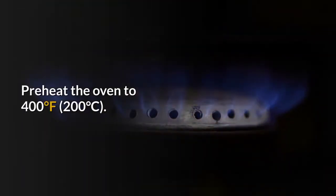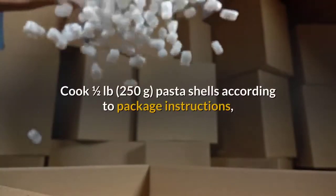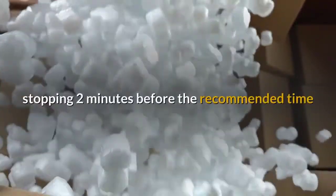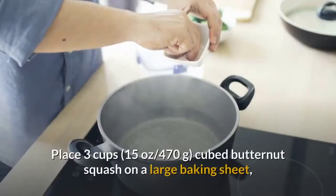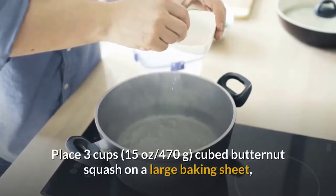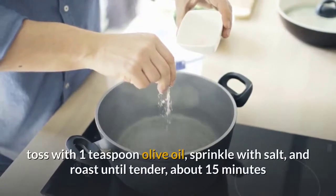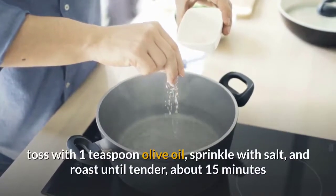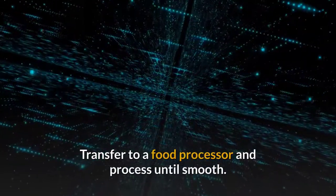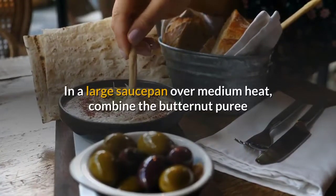Sunday: Butternut Mac and Cheese with Broccoli. Sneak some veggies into your mac and cheese. Preheat the oven to 400°F (200°C). Cook half a pound (250g) pasta shells according to package instructions, stopping 2 minutes before the recommended time. Place 3 cups (470g) cubed butternut squash on a large baking sheet, toss with 1 teaspoon olive oil, sprinkle with salt, and roast until tender, about 15 minutes. Transfer to a food processor and process until smooth.